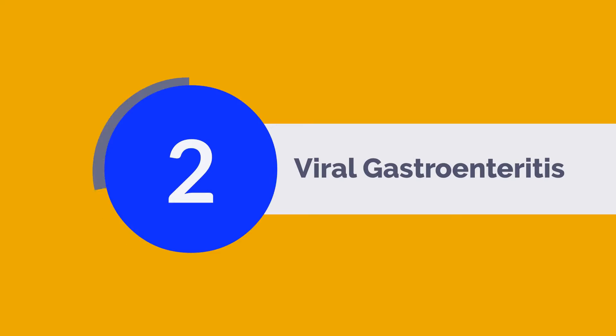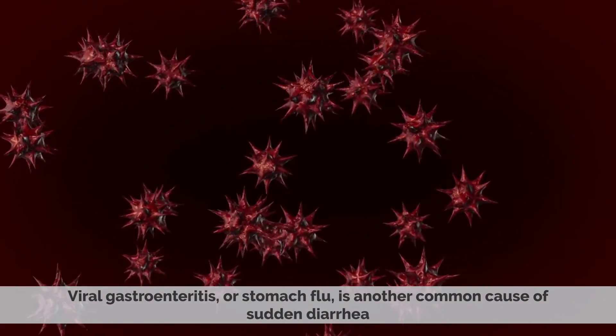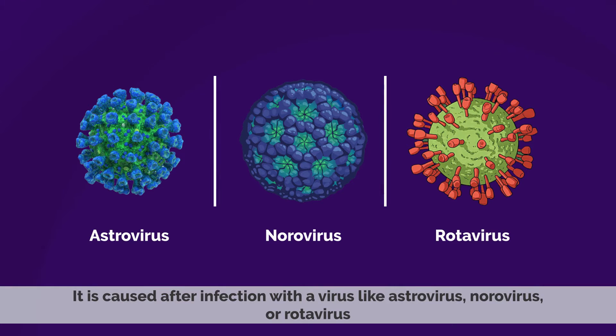Number 2: Viral Gastroenteritis. Viral gastroenteritis, or stomach flu, is another common cause of sudden diarrhea. It is caused by a virus that infects your intestines, such as Astrovirus, Norovirus, or Rotavirus.